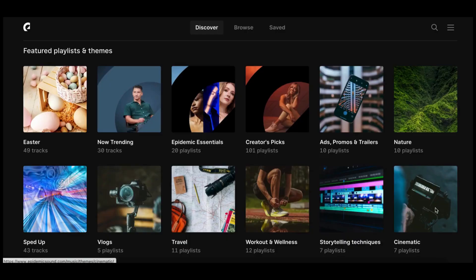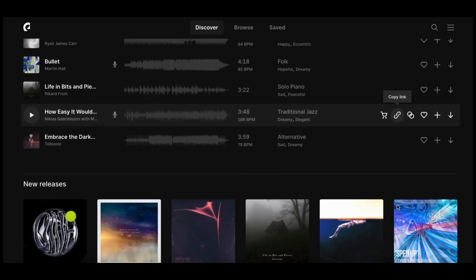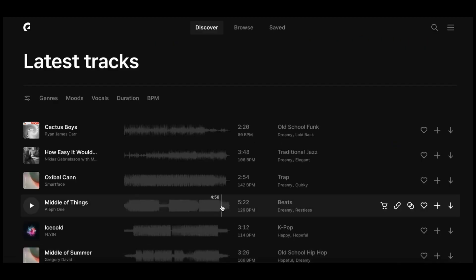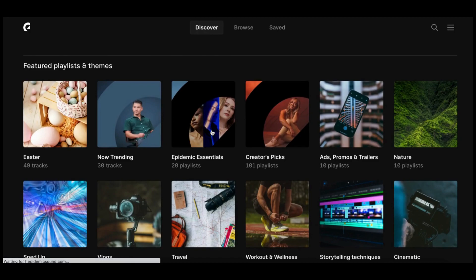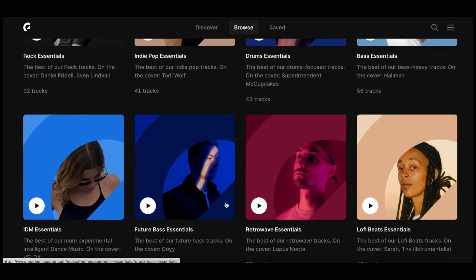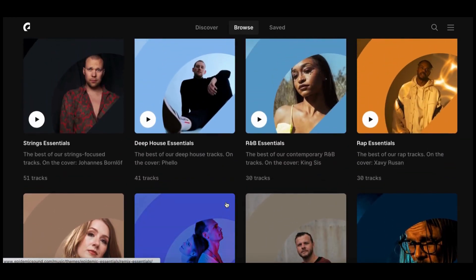Number 28: Epidemic Sound. Epidemic Sound is a site that provides royalty-free soundtracks and sound effects. You can make everything from Instagram posts to feature films. The tool has over 35,000 songs and more than 60,000 sound effects, created by professional producers, composers, musicians, and artists. So you can rest assured knowing that the music you source from this site is of high quality.